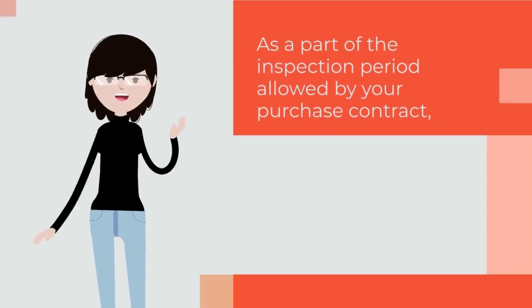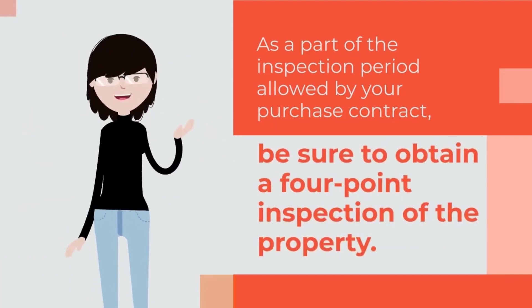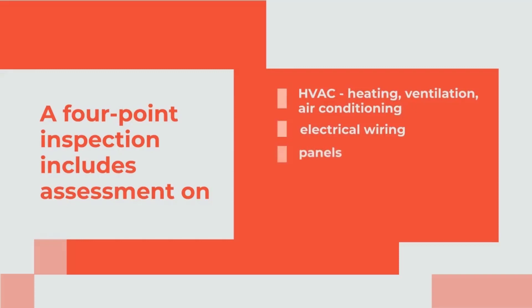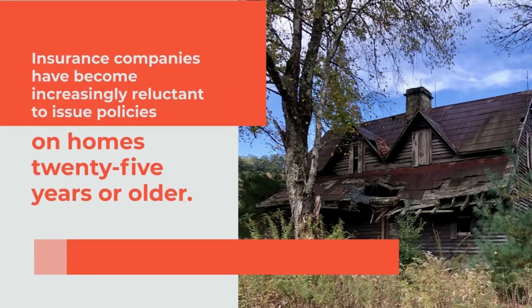As a part of the inspection period allowed by your purchase contract, be sure to obtain a four-point inspection of the property. A four-point inspection includes assessment on HVAC — including heating, ventilation, and air conditioning — as well as electrical wiring and panels, plumbing connections and fixtures, and roof. Insurance companies have become increasingly reluctant to issue policies on homes 25 years or older.